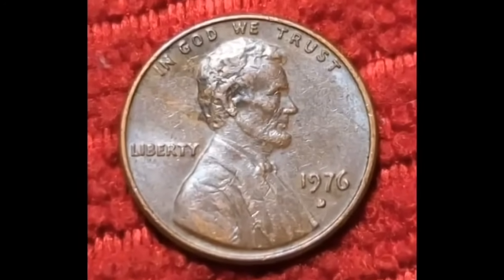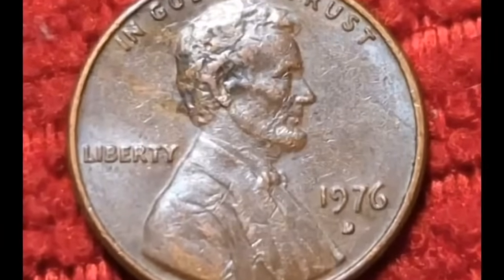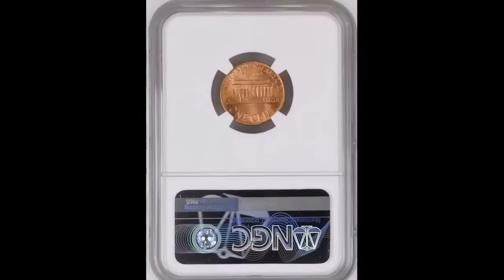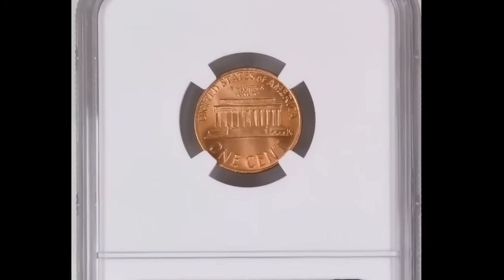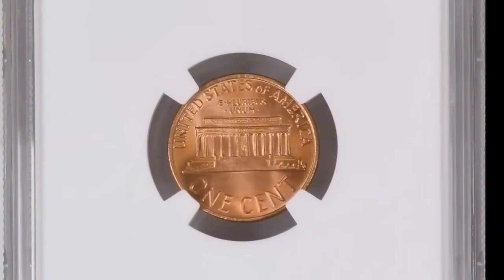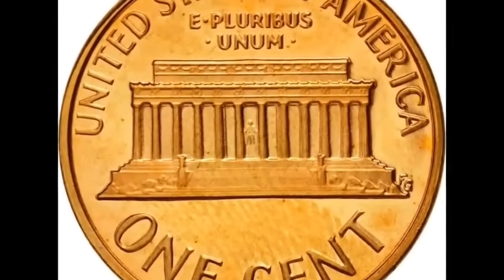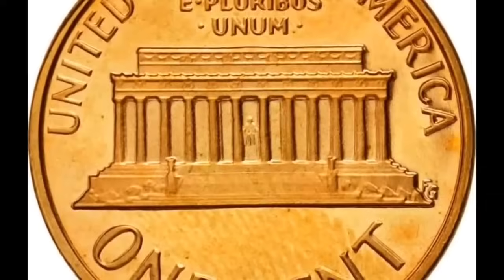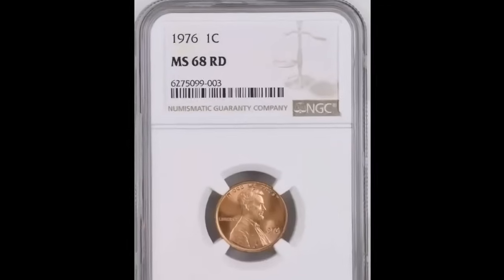This coin was graded mint state 65 Red by PCGS. The best grade you can receive is 70, and it will be worth more money the higher the grade. These coins can be red, red-brown, or brown depending on the environment and material. This example would have sold for more money if it had received a higher rating. Consider the possibility of taking a small cent coin and turning it into $50.